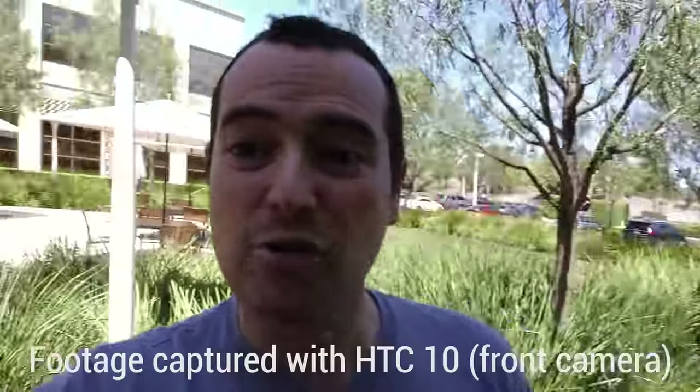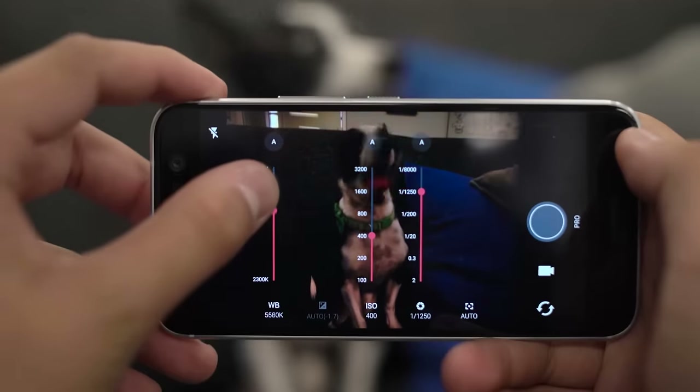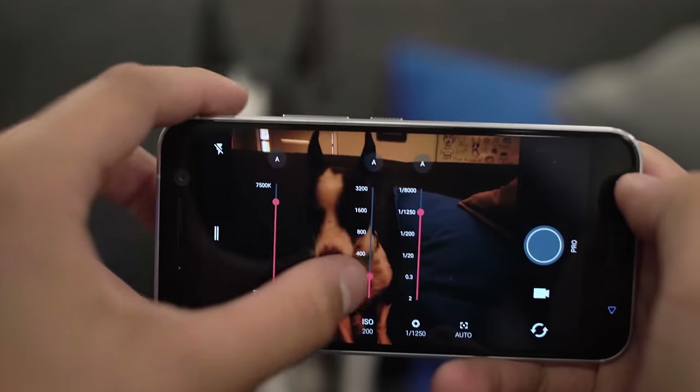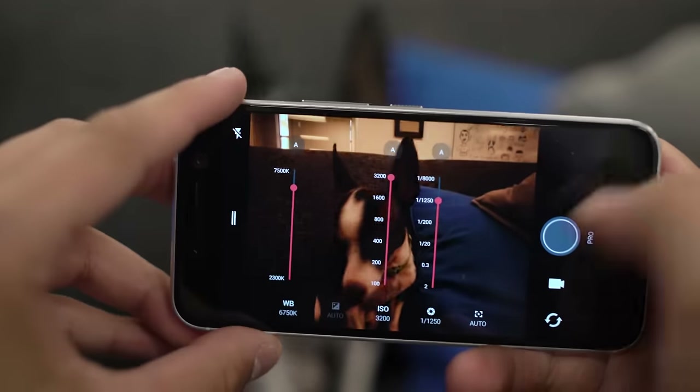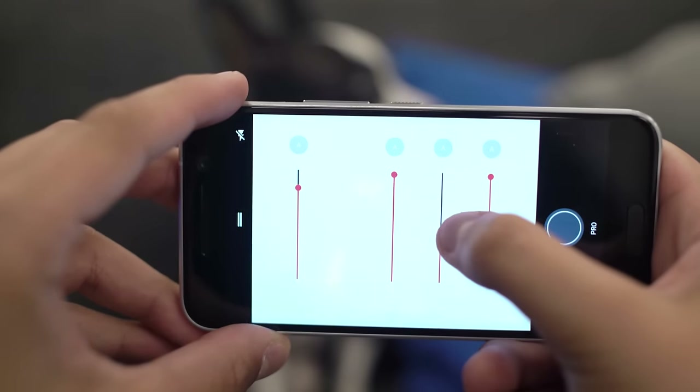That's not the only camera with OIS — the front-facing 5-megapixel sensor also has it built in. If you'd like to tweak your pictures and auto mode isn't for you, the HTC 10 will shoot in RAW, and its Pro mode gives you really granular control over a lot of settings you'd get in a DSLR.